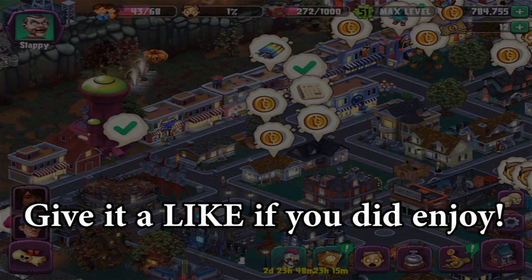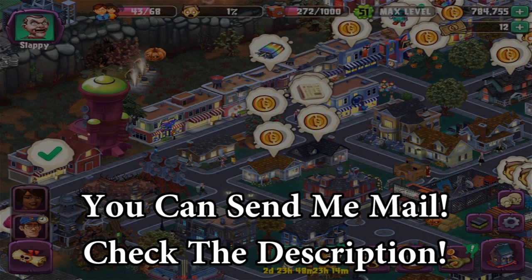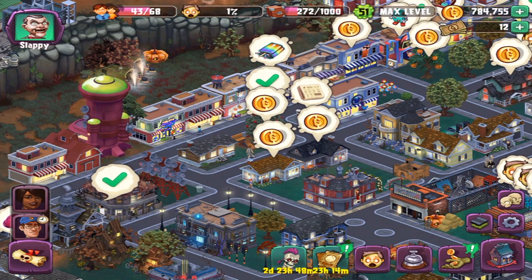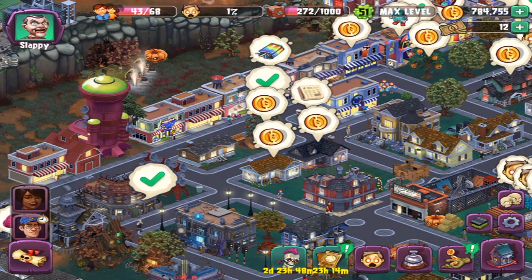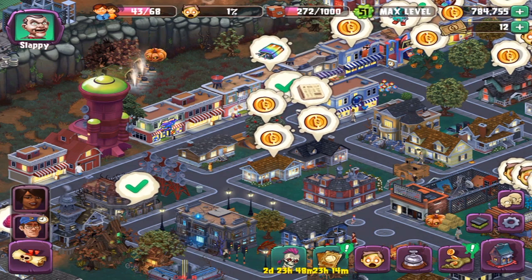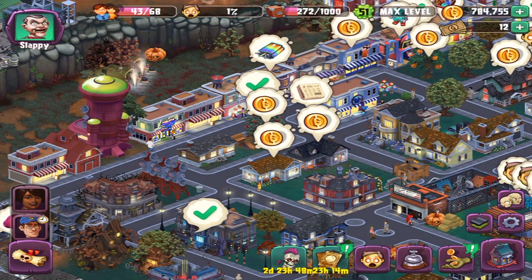Hey everybody, Casey here, and welcome back to Goosebumps Horror Town. Looks like we got a little bit of a brand new update that has hit. I actually went to the App Store and there was an update, so you'd probably have to go to the App Store just to make sure you get this. And if you don't, you should still go, because it does do various bug fixes and things of that nature as well — that can always be a good thing.